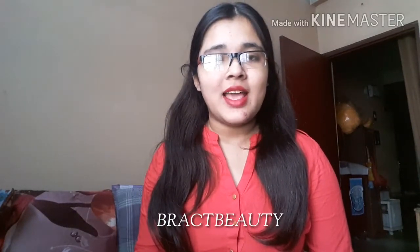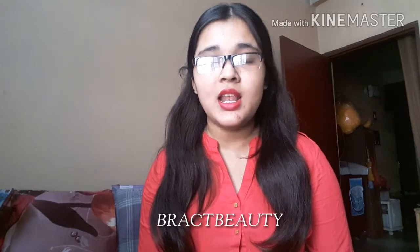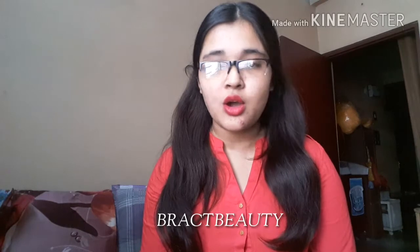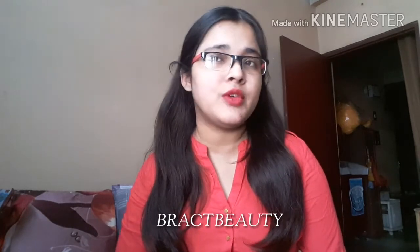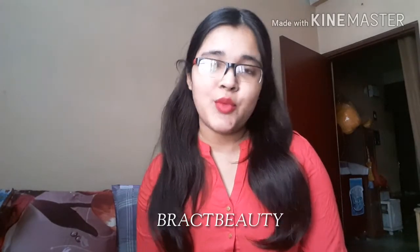Hi everyone, welcome back to my channel, and if you are new, welcome. My name is Mimi. Today's video is going to be a haul video. Nykaa is having their Valentine's Day sale, which I think is probably one of the biggest sales of the year, and the sale is on till 15th of February. There are amazing deals available right now. I've got a few products — some skincare, some hair care, and some makeup as well. Keep on watching to find out what I got and at what prices.